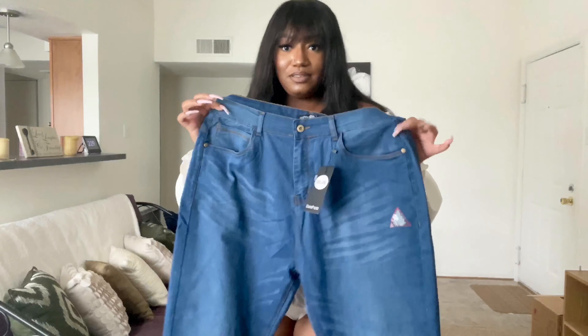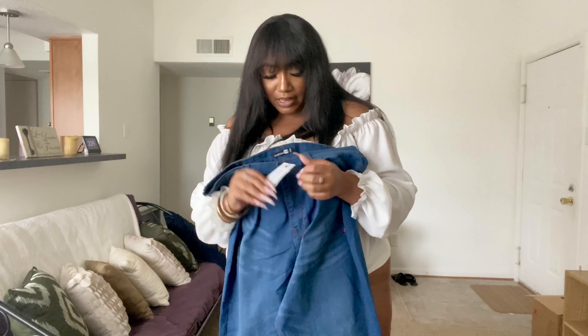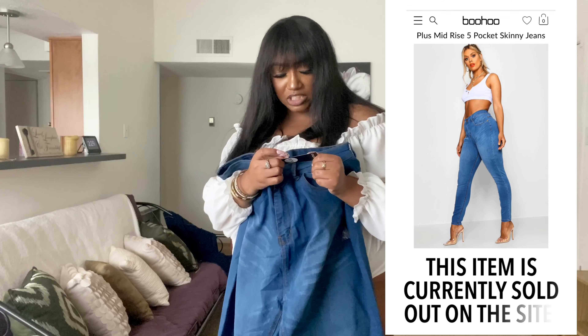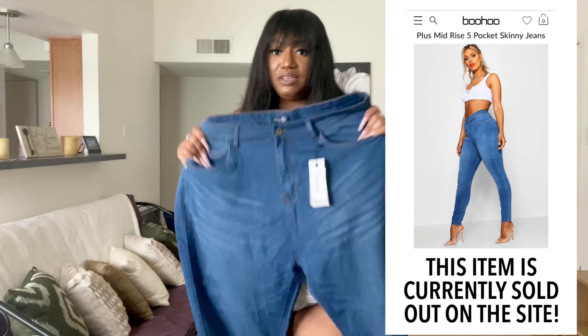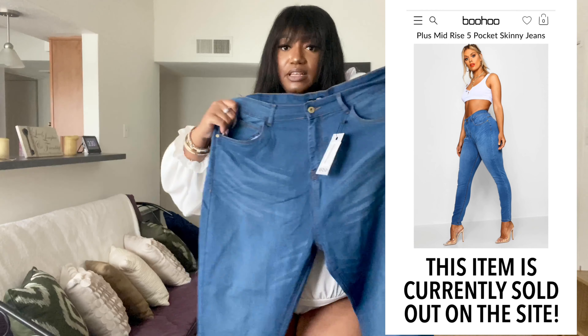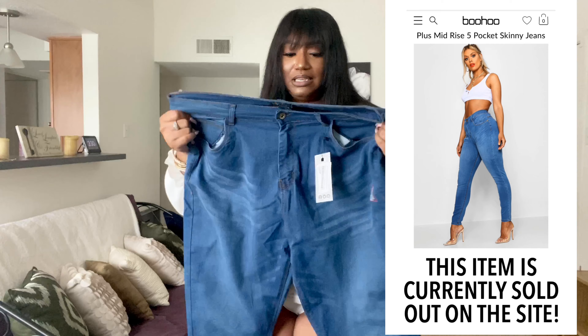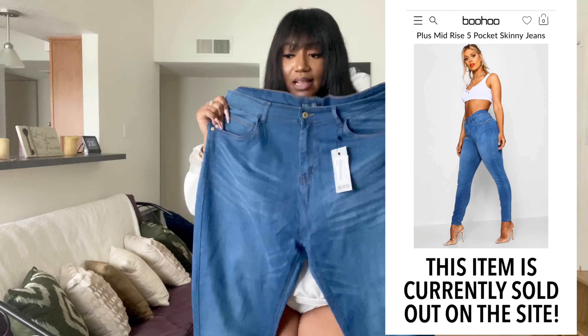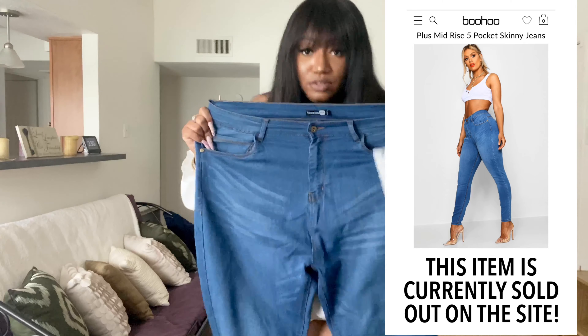Let's move on to the second pair of jeans. These are the plus mid-rise five-pocket skinny jeans in mid blue, also in a size 20. These look definitely more stretchy — I'm kind of excited about these because they're more like a jegging type of material, more my style, not as hard as those black jeans. Let's try these on.